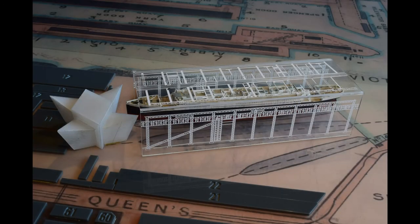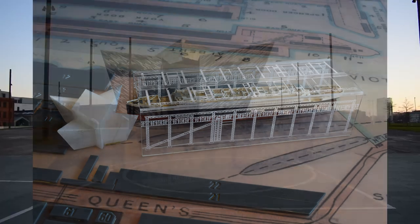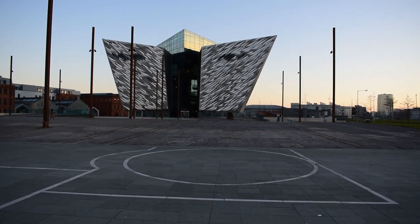It might be hard to judge on camera, but it's absolutely colossal looking. So it's no wonder the ship was called Titanic.